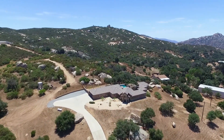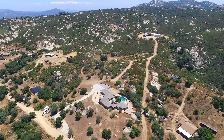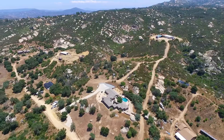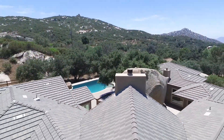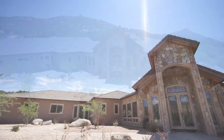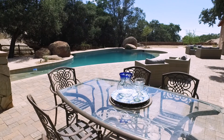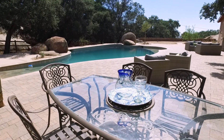Deerhorn Valley Equestrian Estate, located on 23 acres of San Diego's East County Hills, offers equestrian living at its finest. This home, an expansive estate, provides quality, privacy, as well as indoor and outdoor luxury living.